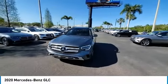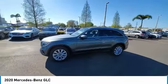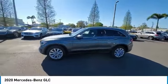Rain sensing wipers, sunroof, electronic stability control, heated mirrors, premium wheels, alloy wheels, rear spoiler, power lift gate, brake assist, and traction control.